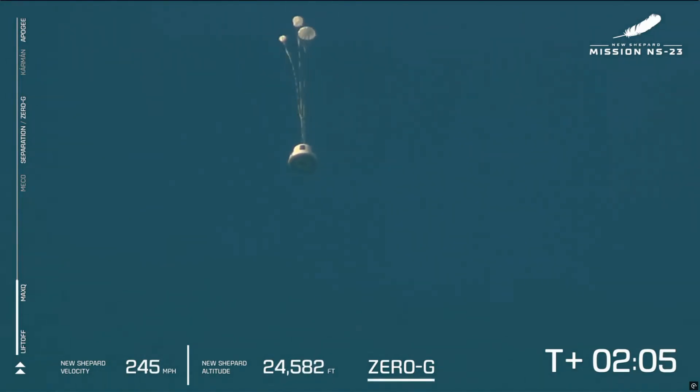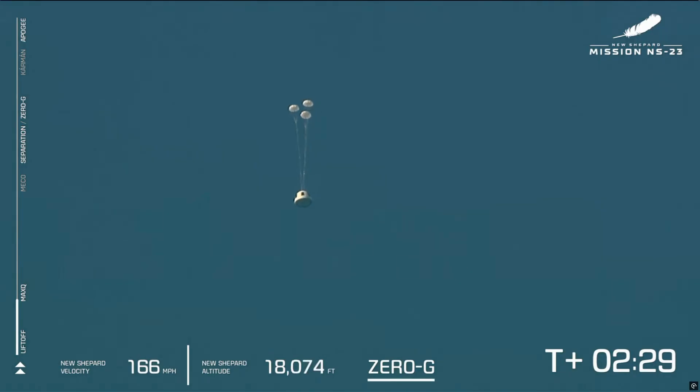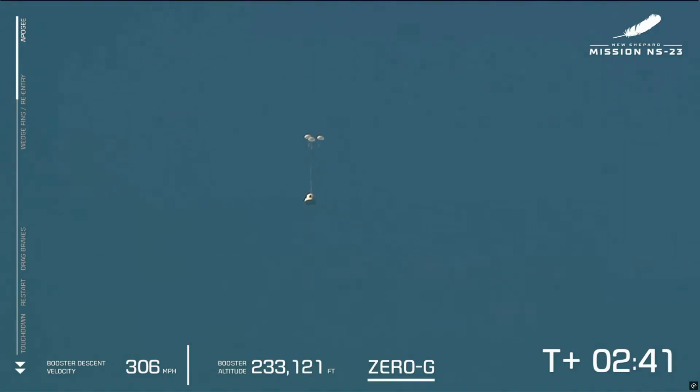It appears we have experienced an anomaly with today's flight. This was unplanned and we don't have any details yet. But our crew capsule was able to escape successfully — we'll follow its progress through landing. As you can see, the drogues have deployed and the mains are going to be pulled out next.